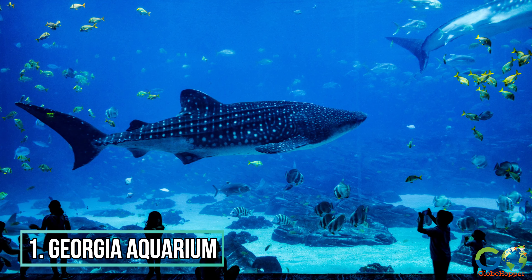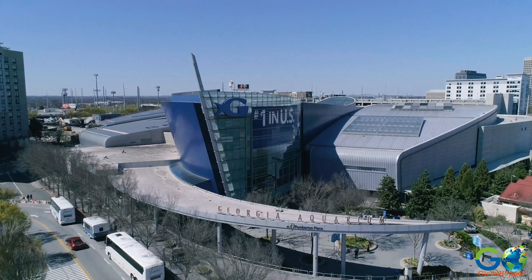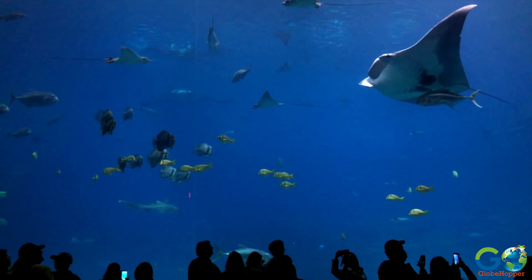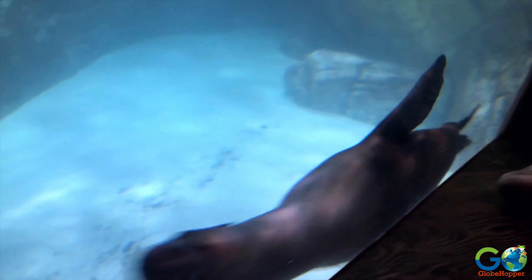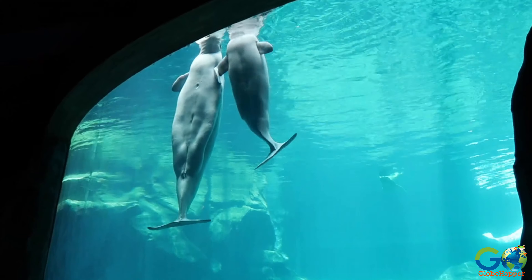Number 1. Georgia Aquarium. This aquarium is the largest in the U.S., the third largest in the world, and features hundreds of species amidst 11 million gallons of water. Noteworthy displays include tiger sharks, California sea lions, bottlenose dolphins, beluga whales, and manta rays.